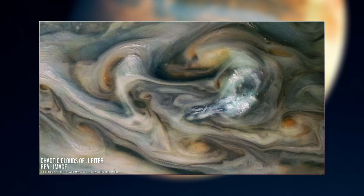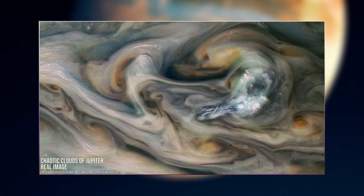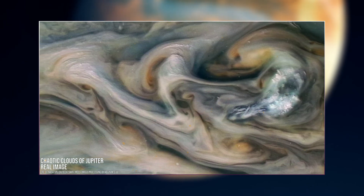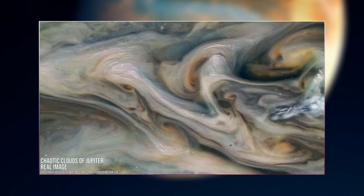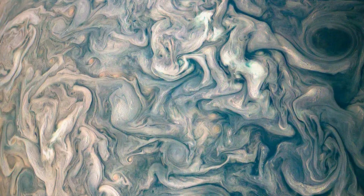Some of these clouds cast discernible shadows on the adjacent layers of clouds, adding to the captivating spectacle. Fascinatingly, scientists can leverage these shadows to gauge the distances between cloud layers in Jupiter's atmosphere, offering valuable insights into their formation and composition.